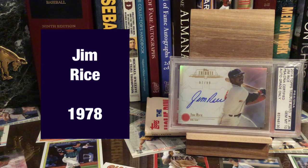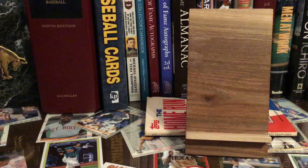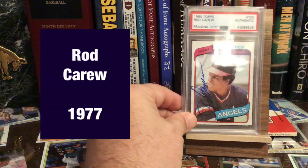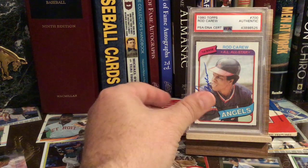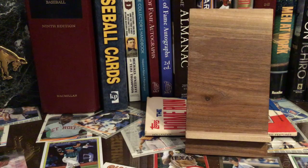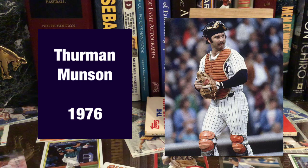Next up there's Jim Rice. Rod Carew — so I have every Hall of Famer up to 1976 down. Rod Carew, 1977. I'm missing Thurman Munson — very, very expensive autograph because he died so young, so I do not have a Thurman Munson autograph.